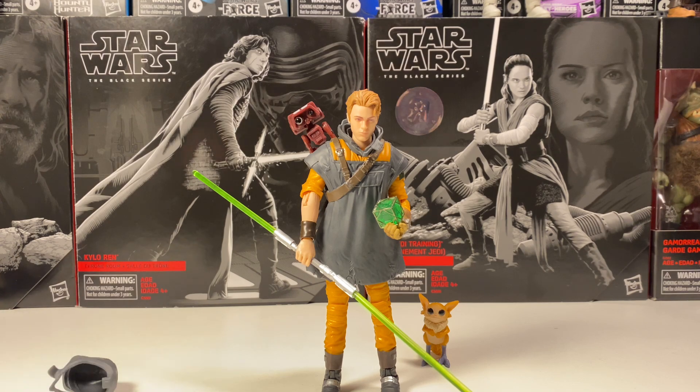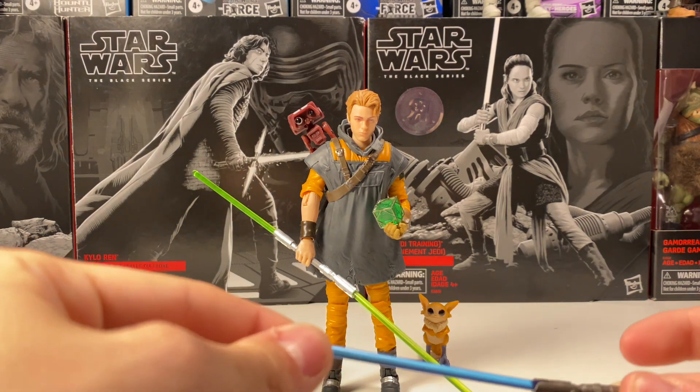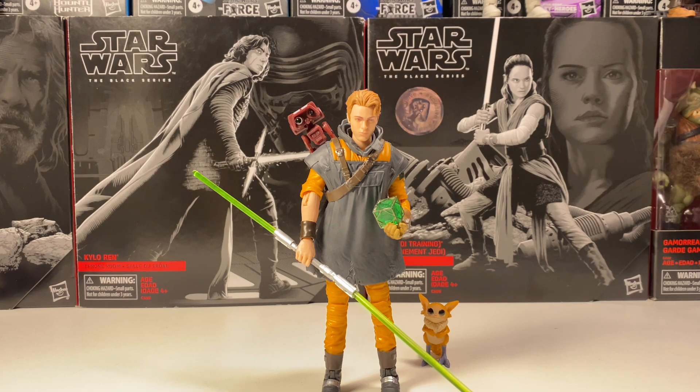I think I'm going to switch out the blue lightsaber blades — that would be super cool on the double lightsaber. Honestly, I'm super hyped for this guy. This is already beating the old Cal Kestis figure so much.